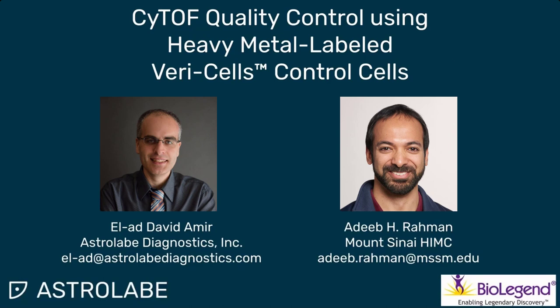Thank you all for attending. Thank you to BioLegend for helping organize, and thank you Adib for the wonderful content and for answering the questions. If you have any questions about the VeriCells, please reach out to BioLegend or to Adib. Any questions about analysis of reference spikings or cytometry analysis in general, please reach out to us at Astrolabe Diagnostics. Please subscribe to our YouTube channels where we'll post this video and many other videos about immune monitoring.